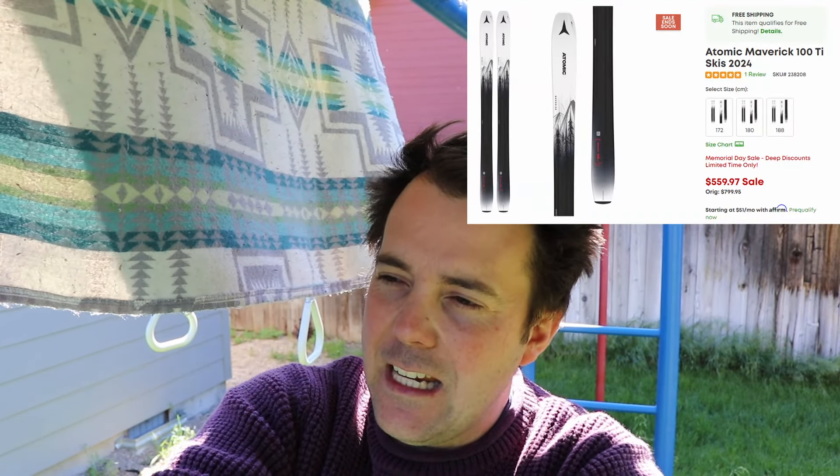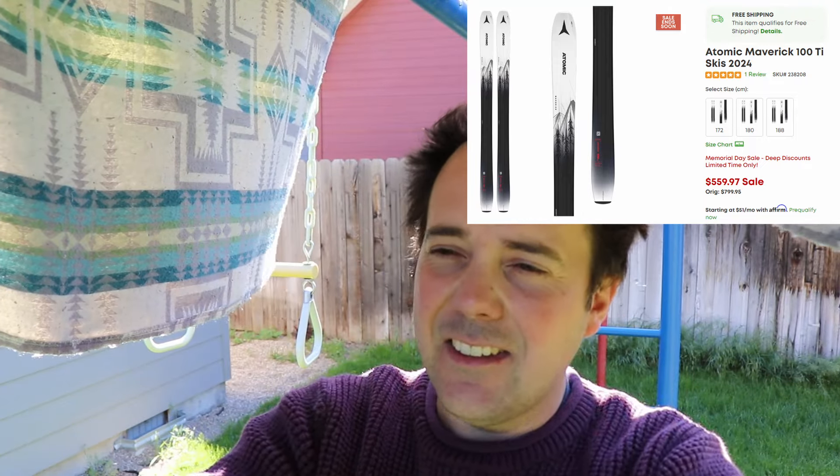Next up, we have the Atomic Maverick 100 Ti in a 172, 180, and 188. This is kind of a stiffer, meant-for-powder ski, but it's an all-mountain ski where you can take it carving. I reviewed these and gave them a 9 out of 10 — reviewed them exactly one year ago at Mount Hood. You've got all the normal sizes. This is the last year you can buy the Atomic Maverick 100 Ti; it's being replaced by the Atomic Maverick 105 C Ti. So if you were on the fence and wanted to buy this ski, now is the time. For $559.97, I think that is a screaming deal, and I really like that year's graphics — the white on black looks so cool.